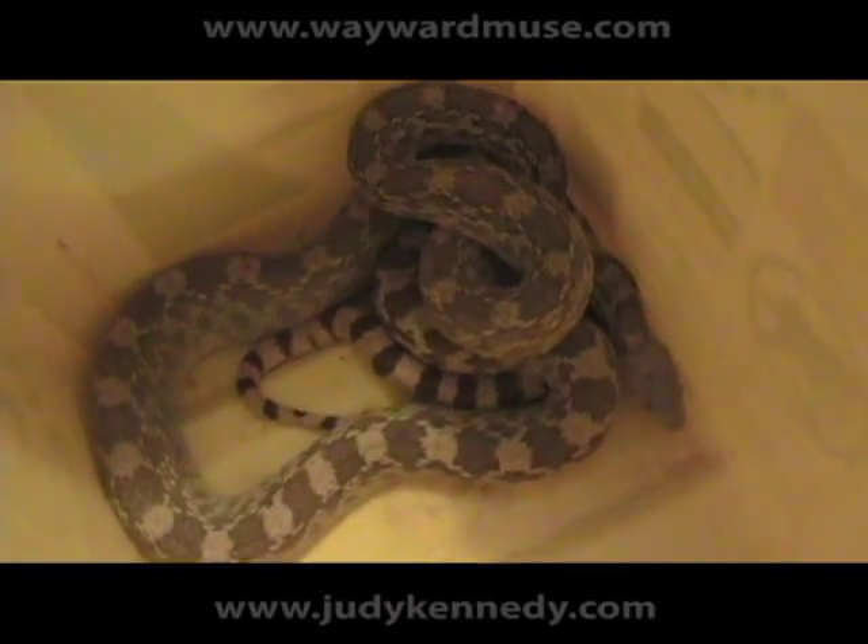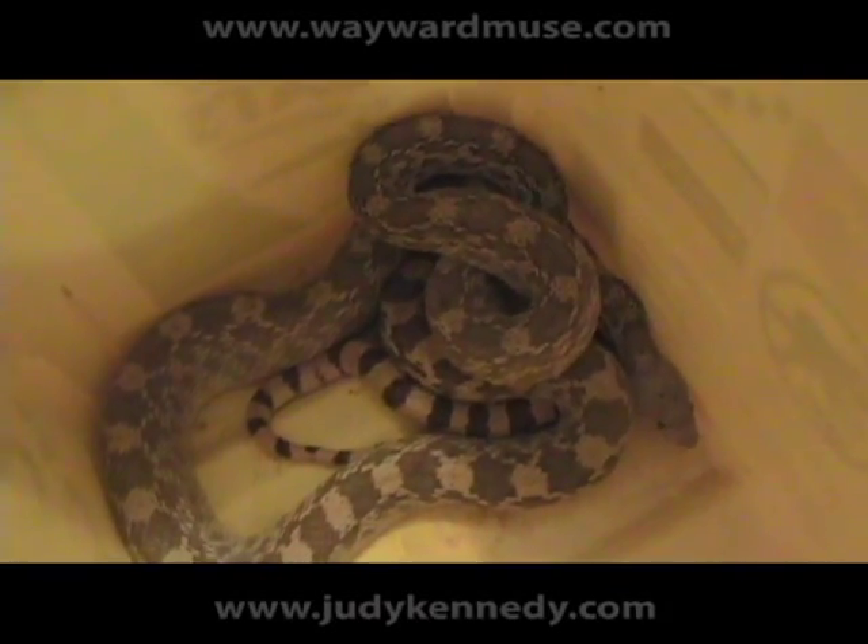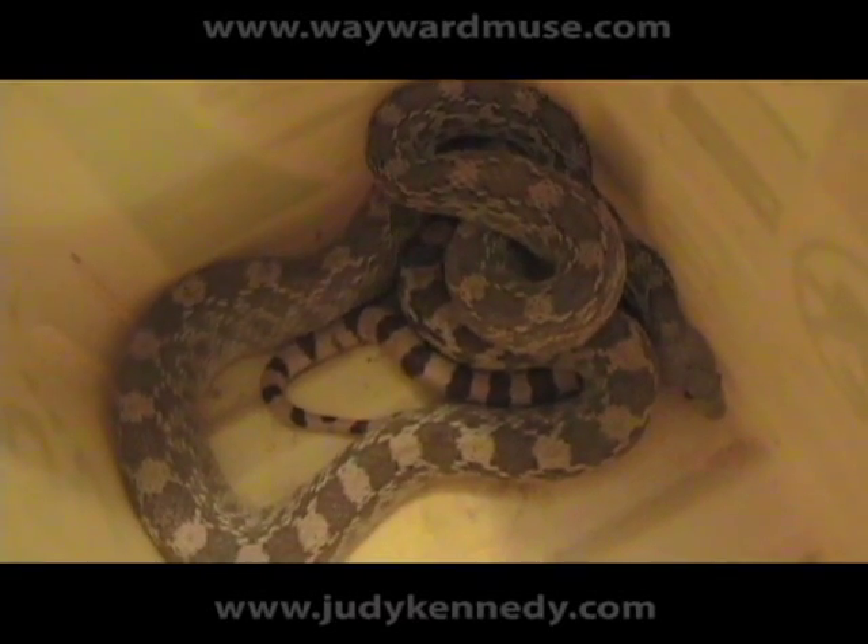It's a gopher snake. We don't know how it got in. Might have come in through the door, underneath the door, when we had it open or not closed well. We have absolutely no idea.